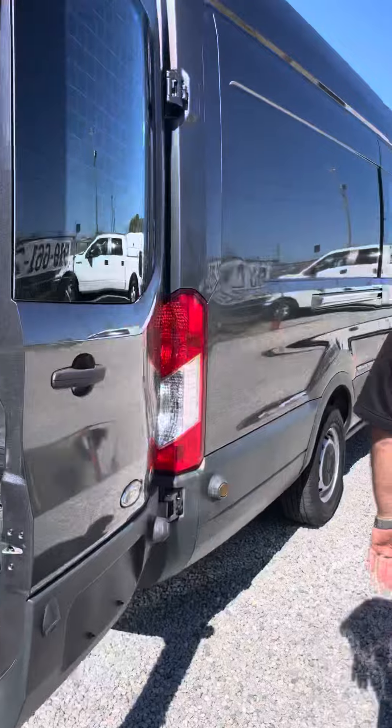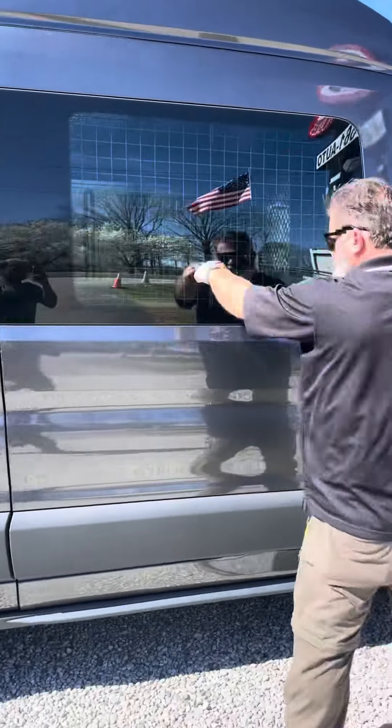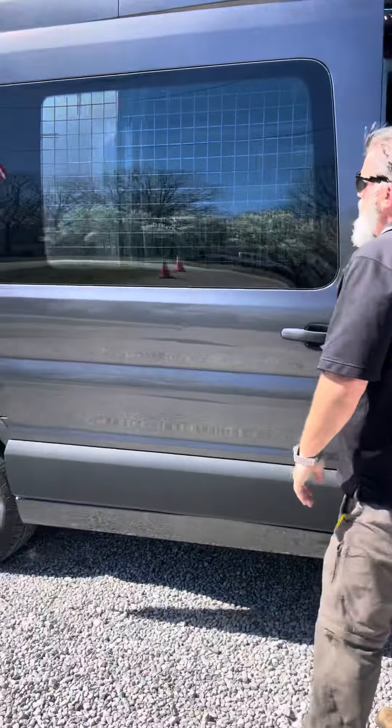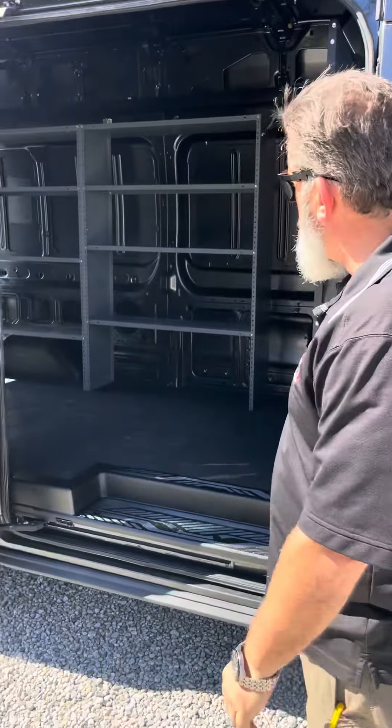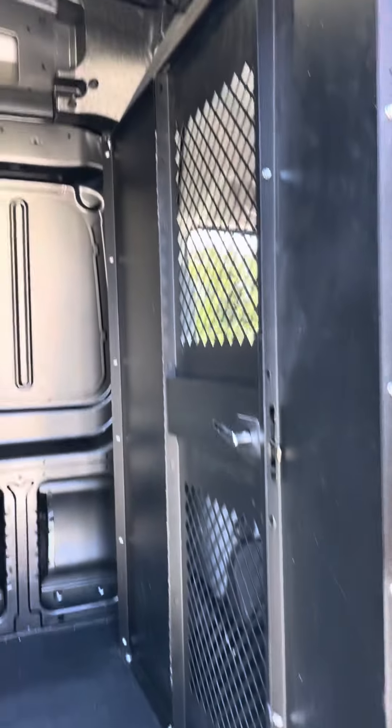On this side here, again, you've got the cages that are on this window as well. So you're fully secure for all your tools and needs and everything. Plenty of room in there. If you're six feet and some change, you're going to fit right in there.